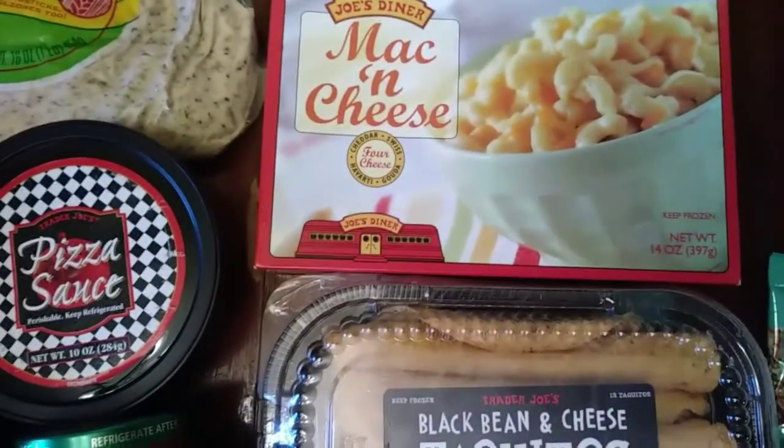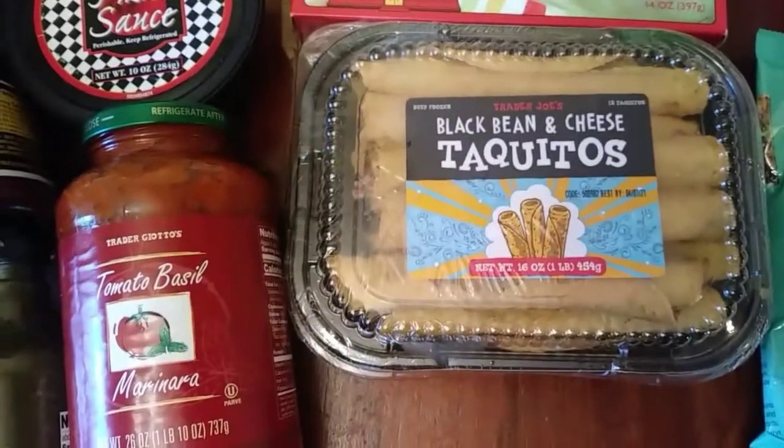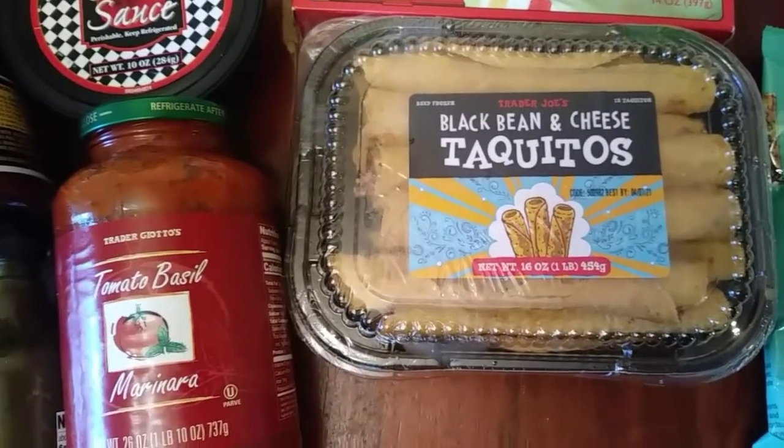For my son, Trader Joe's mac and cheese, and another of his favorites — black bean and cheese taquitos.